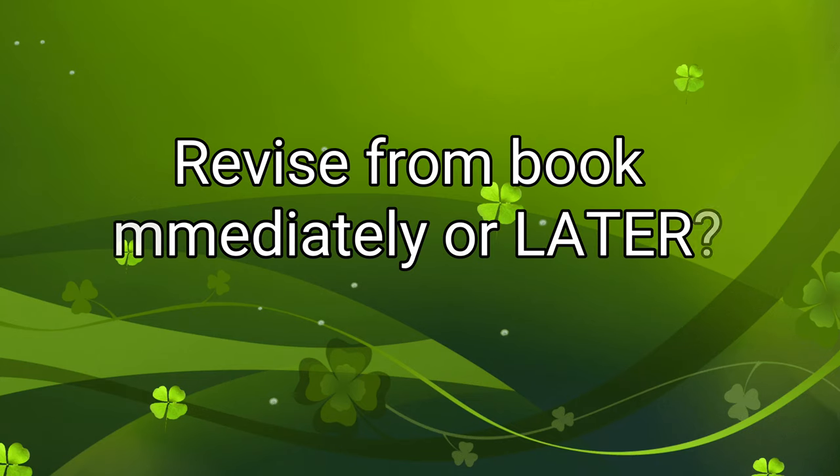The next question is whether to revise concepts during coaching or later. Some students revise immediately after studying a concept from the main book, but I wouldn't recommend that. Treat it like a live class — complete your full two to four hours of lecture, jot down key points, and then later that same day spare one hour to revise every single topic covered in that day's online lecture.